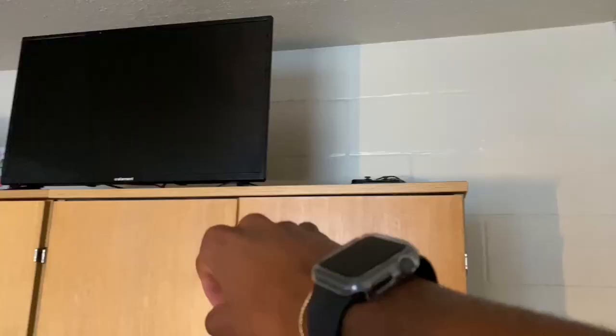As soon as you walk in, you got this mirror right here — the mirror was already here when me and my roommate got here. As for my TV, my TV is up there, my PlayStation 4 is right there. I bring it down when I get ready to play, but other than that it stays off.